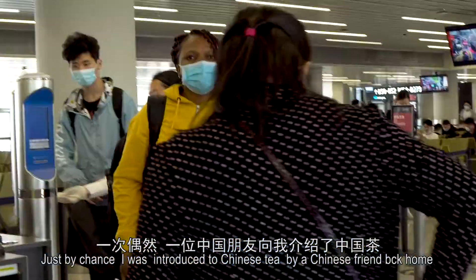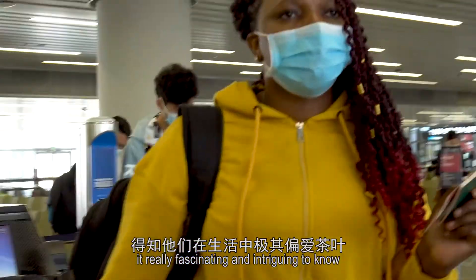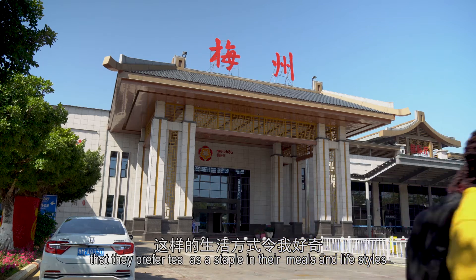Just by chance, I was introduced to Chinese tea by my Chinese friend back home. I find it fascinating and intriguing to know that they prefer tea as a staple in their meals and lifestyle. This opened me up to a new world.